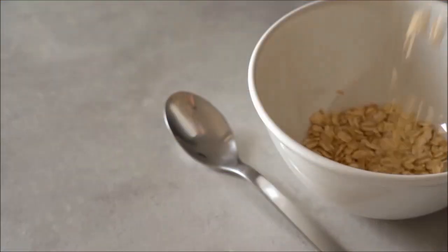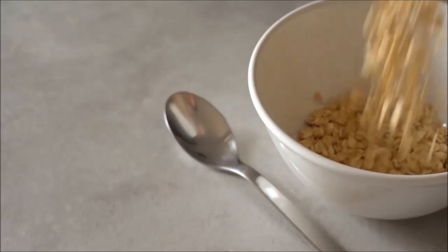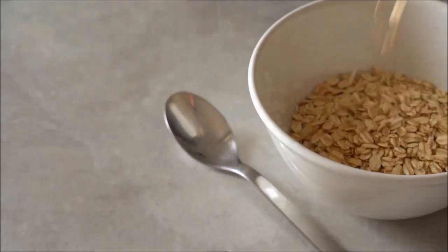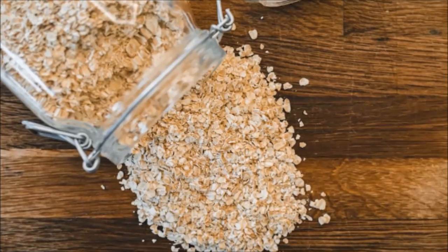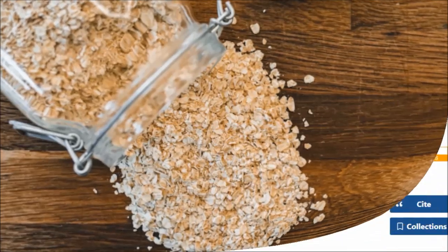Rolled oats are oat groats that have been steamed and flattened, which means they have a softer texture and milder flavour, and take less time to cook than steel cut oats as they've been partially cooked. Quick oats are rolled oats that go through further processing which decreases the cooking time — they're partially cooked by steaming and then rolled thinner, resulting in that very quick cooking time.